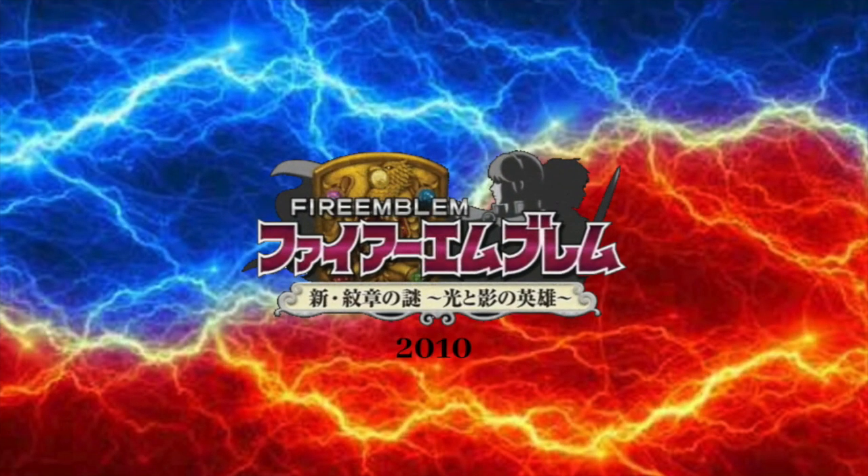2010: we have the words Fire Emblem in silver text with black outline. Below those words, we have dark pink Japanese text with white outline. Below that Japanese text, we have more black Japanese text inside a space shape with white outline. Behind all those words, we have a shield with the main characters behind it.